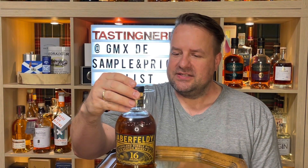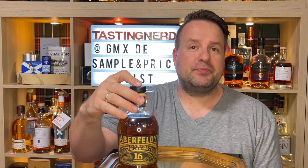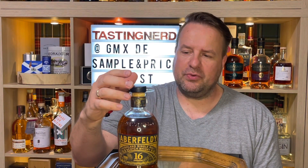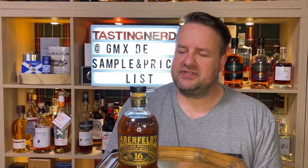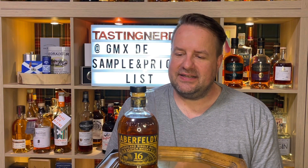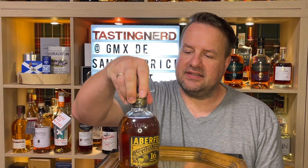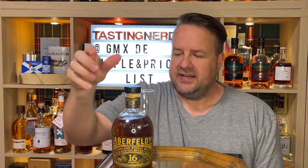It's a Highland single malt Scotch whiskey with 40% alcohol — that's not much. I always like it better at 43, 46, or perhaps cask strength; that's my favorite. This one is chill filtered, and I don't see anything on the label saying it's colored, so this might be the natural color, though it doesn't explicitly say so.